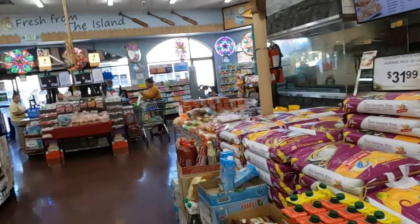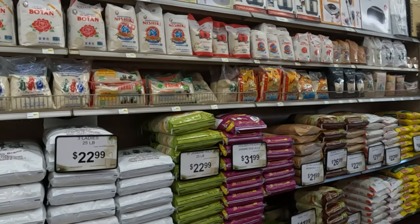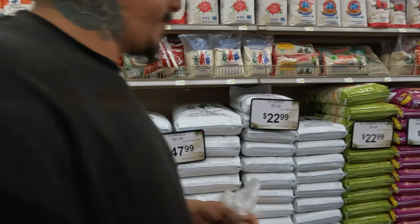A lot of coconut water, various fruit juices — these are all pretty good as well. Instant coffee like you would see in the Philippines, the teas. And on this side you have your stock drinks as well as rice — plenty of different brands.